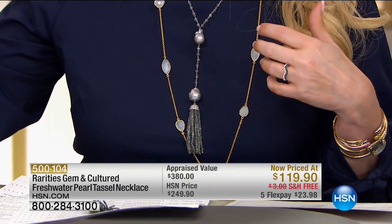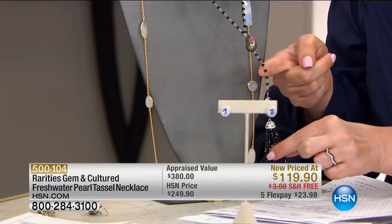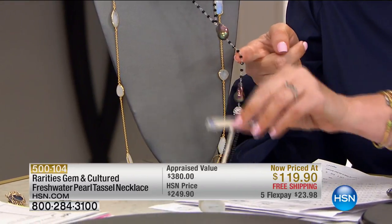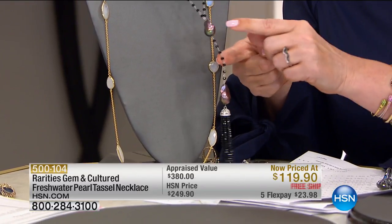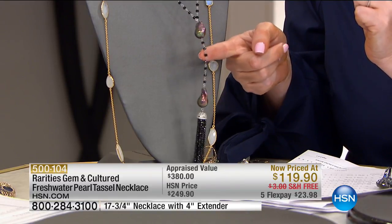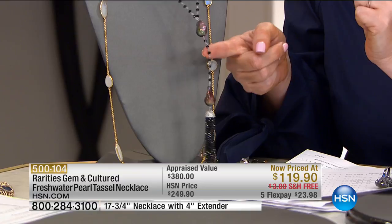We also have black spinel — only three dozen in the black. Here's the black spinel coupled with the look of a peacock pearl. It looks like a black Tahitian pearl, but that's all black spinel with genuine pearls. And again, from $249 to $119, free shipping.